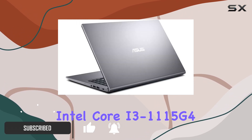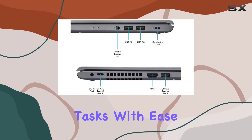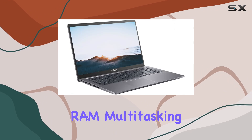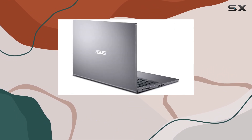Sporting an Intel Core i3-1115G4 processor, this machine churns through everyday tasks with ease. With 12GB of RAM, multitasking becomes a breeze, allowing you to seamlessly switch between applications without a hitch.